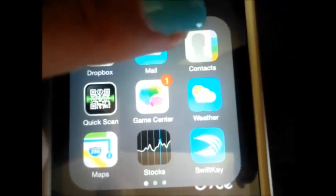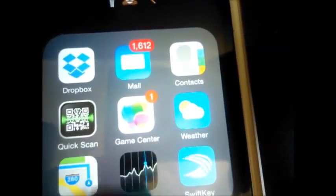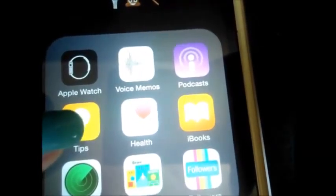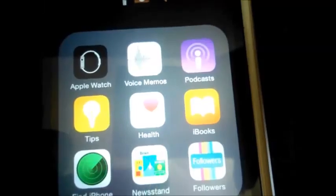I have Dropbox, Mail, Contacts, Quickscan, Game Center, Weather — the Weather app, which I don't use — Maps, which I don't use either, Stock, SwiftKey, Apple Watch, VoiceMemos, Podcast Tips, Health, iBooks, Find iPhone, Newsstand, and Followers.